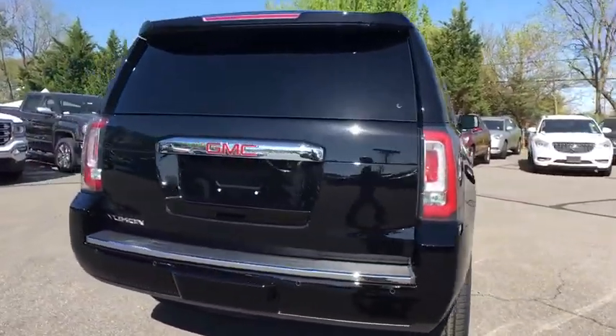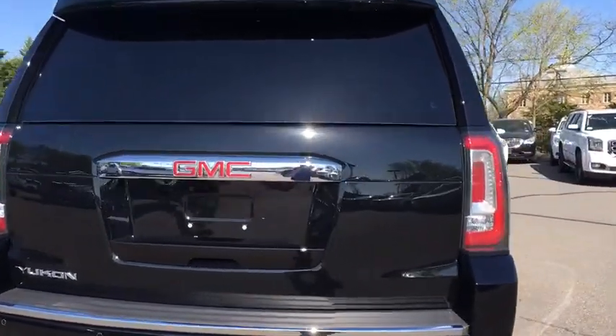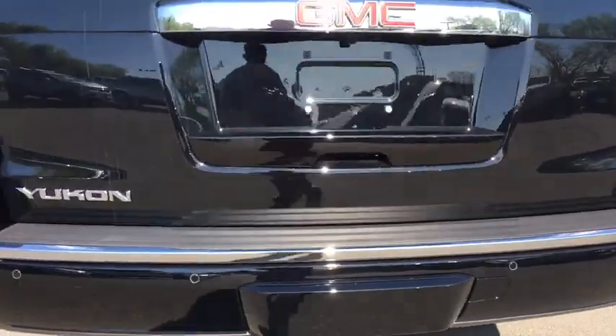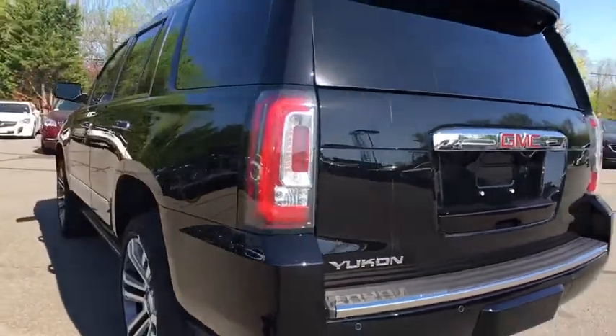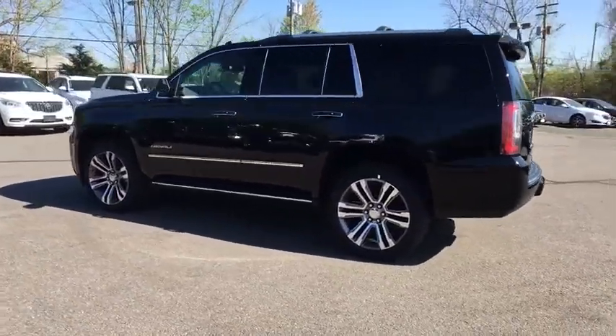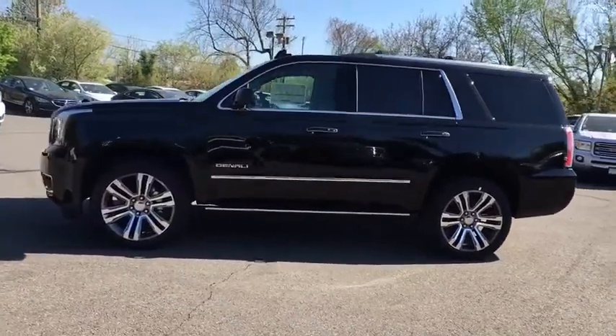Here are some of this vehicle's great options: power liftgate, traction control, power passenger seat, navigation system, dual airbags, power steering, auto dimming rear view mirror, four-wheel disc brakes, universal garage door opener, fog lights, electronic stability control.